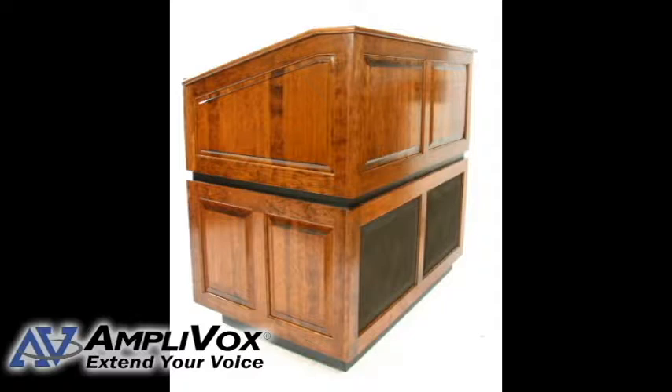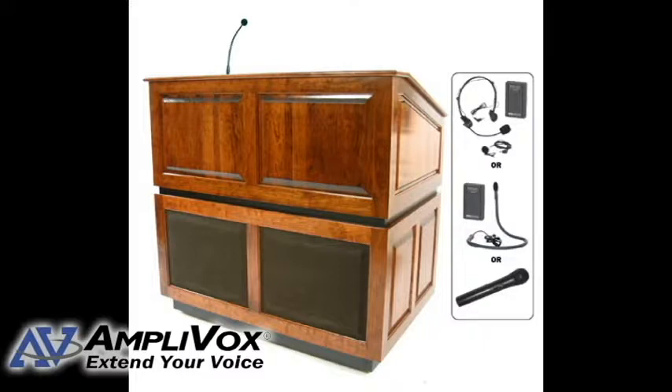The dynamic hot mic allows presenters to speak up to 18 inches from the microphone, so the speaker can concentrate and focus on their presentation without being bothered with the mic. It is fully customizable with 10 different add-ons and comes fully assembled, shipping by truck.